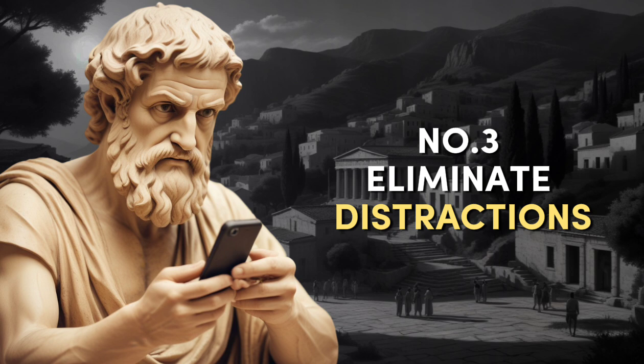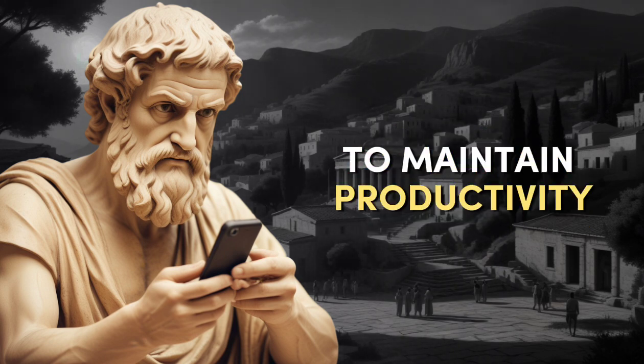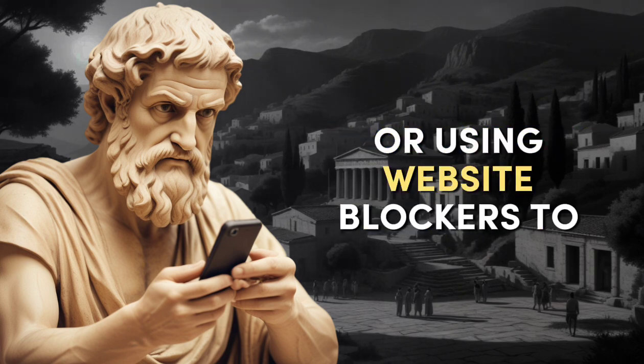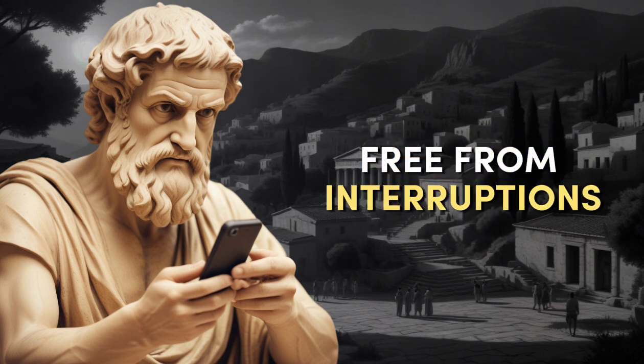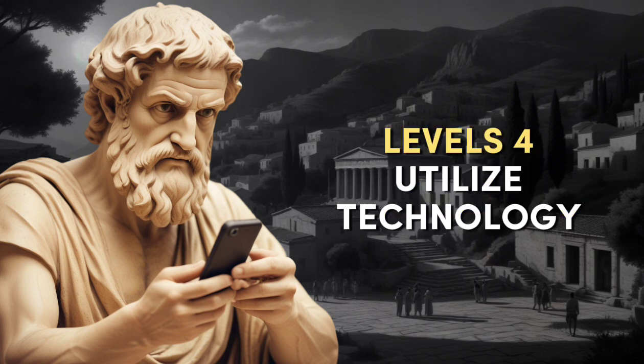Number three: Eliminate Distractions. Identify and eliminate distractions to maintain productivity. This could mean turning off notifications on your phone or using website blockers to prevent aimless browsing. Creating a dedicated workspace free from interruptions can also significantly enhance focus and productivity levels.